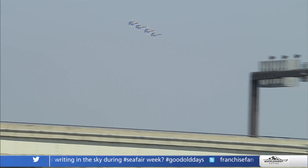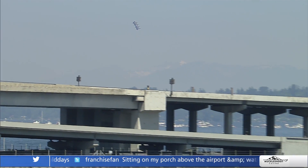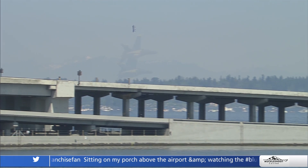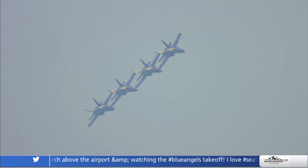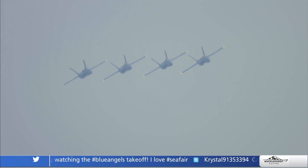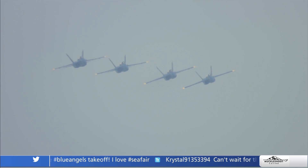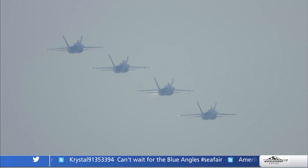We fly Thursday, practice on Friday, put on a demonstration Saturday and Sunday. Then if we can, we fly back to Pensacola on Sunday night and debrief the demonstration when we get home. Here we have to stay one more night, but we're heading back to Pensacola in the morning. Our show season wraps up the first week of November — we still have about a dozen more air shows to go.